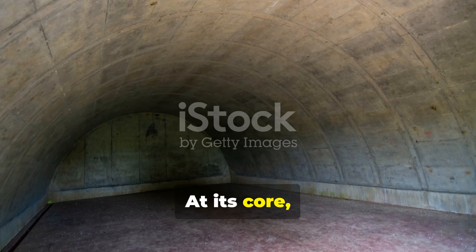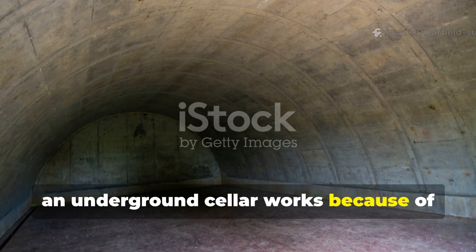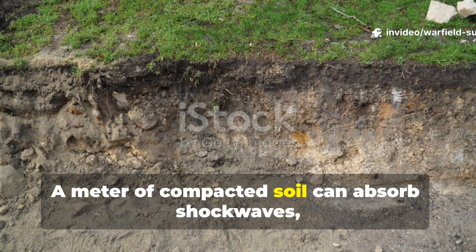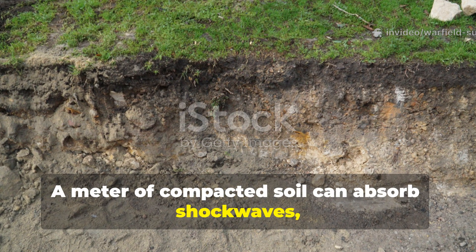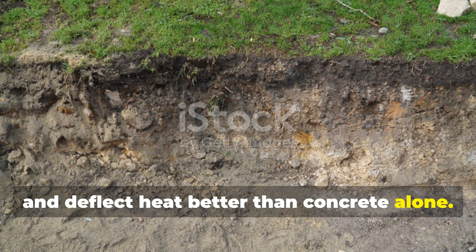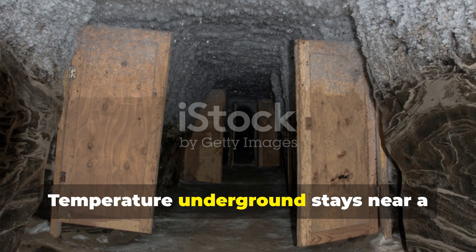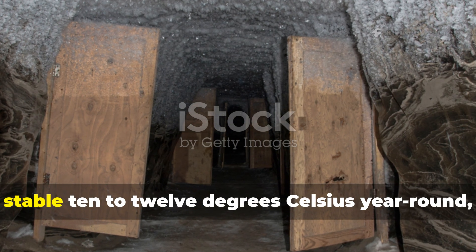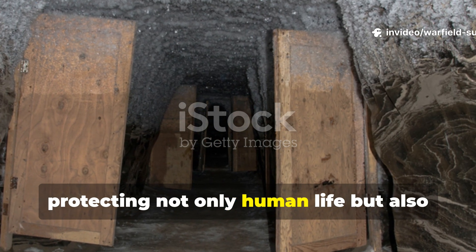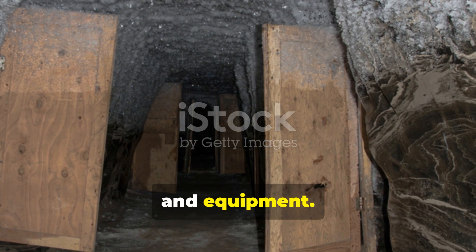At its core, an underground cellar works because of physics and thermal mass. A metre of compacted soil can absorb shockwaves, stop shrapnel, and deflect heat better than concrete alone. Temperature underground stays near a stable 10–12 degrees Celsius year-round, protecting not only human life, but also food stores, water, and equipment.